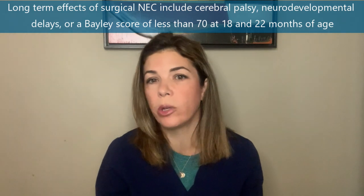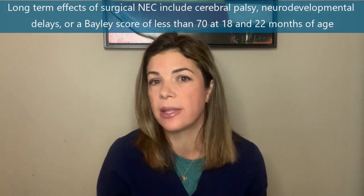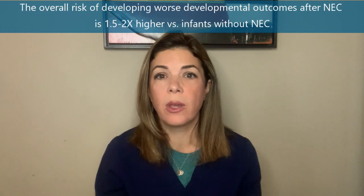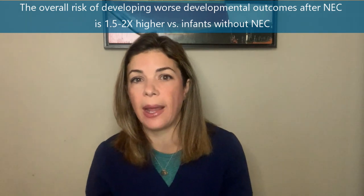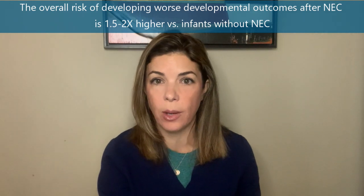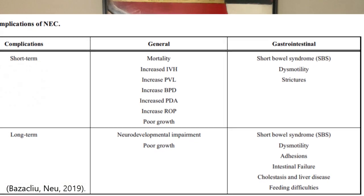Like we always say in neonatology, it's really difficult to study long-term outcomes of things that happen in the NICU. But studies done at 18 to 22 months show that NEC is very bad, especially surgical NEC. Infants that had NEC had a higher incidence of cerebral palsy, neurodevelopmental delays, and a Bayley score of less than 70 at 18 and 22 months. The overall risk of having all these bad neurodevelopmental outcomes is about 1.5 to two times higher compared to a baby that didn't have NEC.